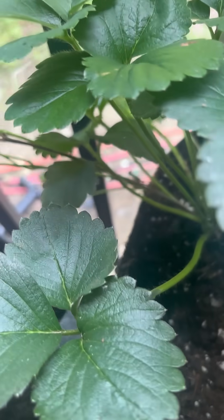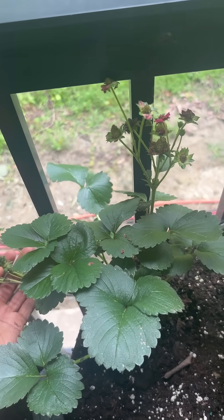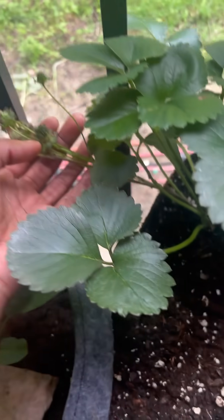So I'm just going to cut that off — this whole thing off with all of these strawberries — so that the plant can focus on the other strawberries instead. So these are coming off.